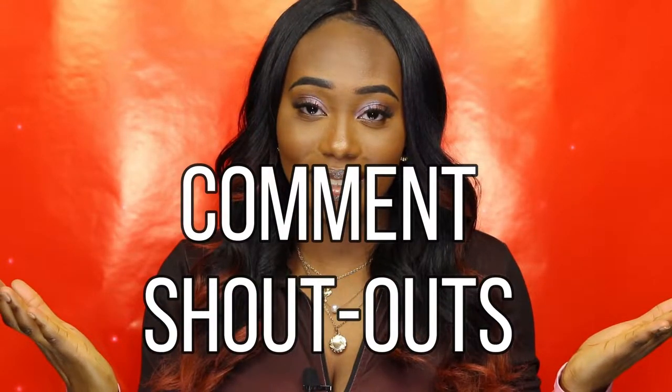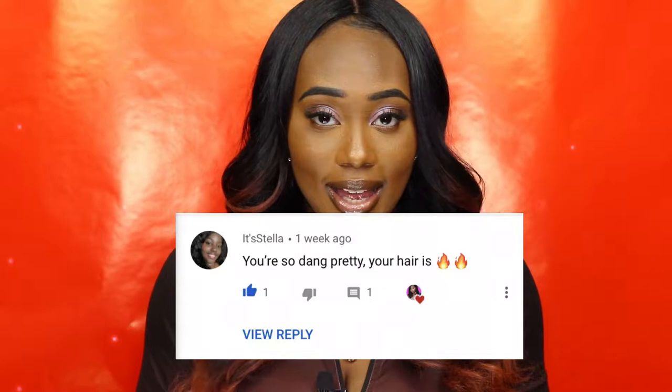Y'all already know what time it is. It's time for comment shoutouts. The first, number one, comment shoutout goes to It's Stella.